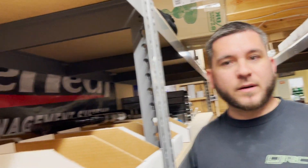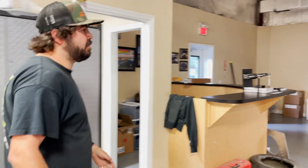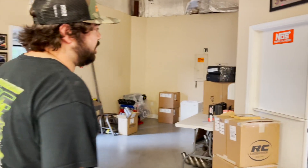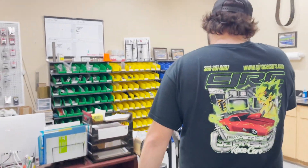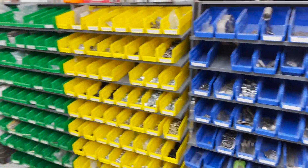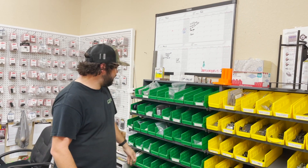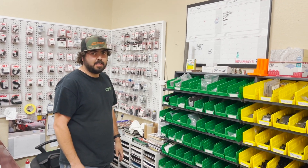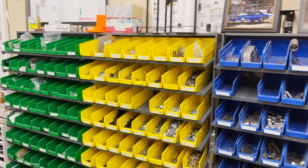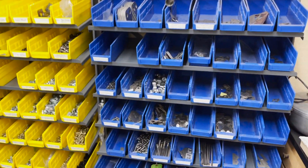We've got another room over here with all our Zeus tabs and some specialty stuff like titanium. We've got titanium clevises in all different sizes in here. We try to keep most of them in stock, but a lot of it gets sold. We also have Zeus fasteners — all different sizes, including spring-loaded ones.